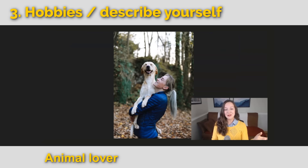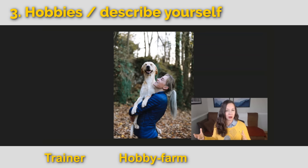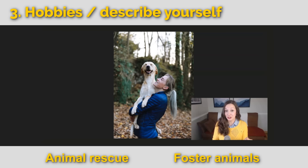It's possible you are an animal lover. Maybe you work with animals as an animal trainer, or maybe you have a hobby farm — not your career, but just for fun. Or maybe it's more serious and you are a rancher. You might also try to rescue animals at an animal rescue center or foster animals. My family fostered two little lab puppies last month — we temporarily had them for three weeks until someone adopted them.